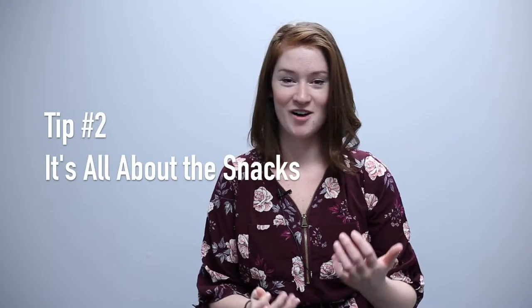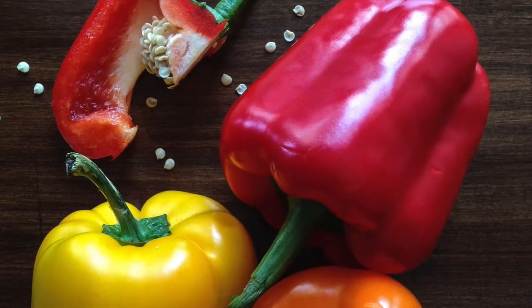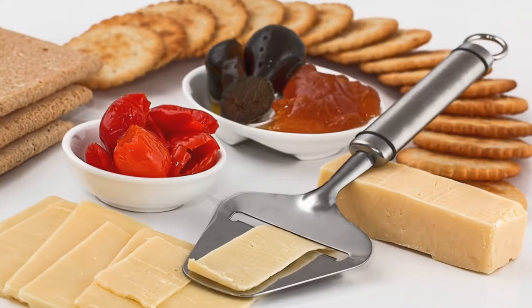Tip number two is all about snacks. Students are at school all day — you're studying, you're in class, and you may not have time for a proper meal. Having snacks is important for when you're hungry and need to stay satisfied throughout the day. Some examples include two small yogurts and a banana, cut up veggies and hummus, or whole wheat crackers and cheese slices to keep you going through the day.